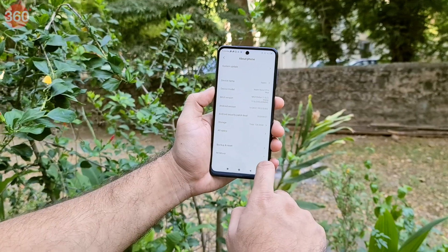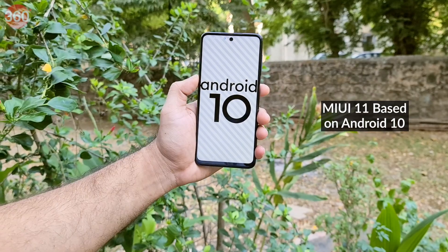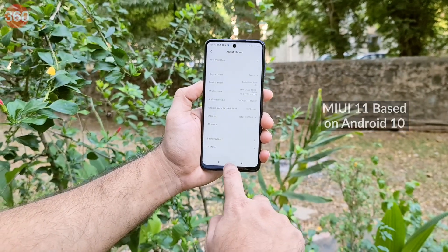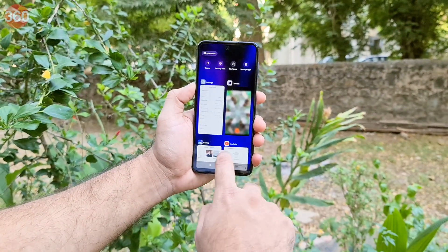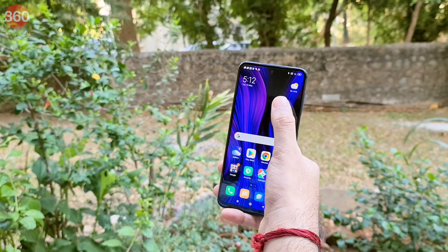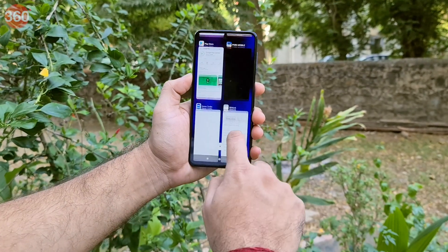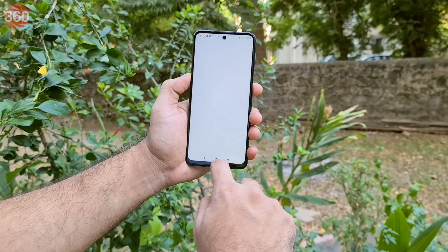The Redmi Note 9 Pro Max has MIUI 11 on top of Android 10, and our unit was running the April 2020 security patch. Sadly, there's too much pre-installed bloatware and too many spammy notifications. Otherwise, the software experience is pretty much the same as what we saw on the Redmi Note 9 Pro.